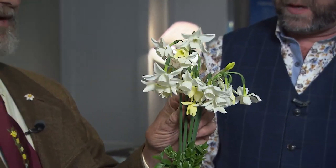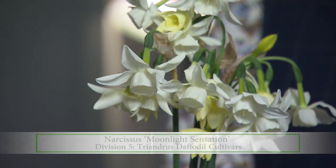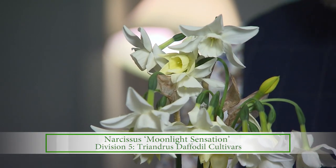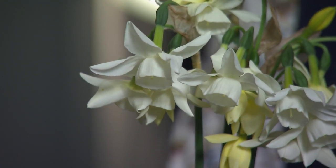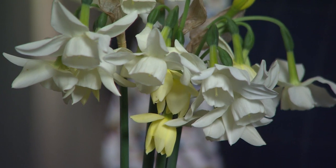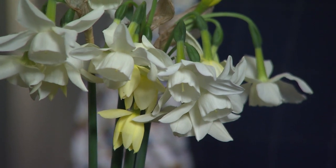Some of these are just a little bit smaller. This one has a character like the Triandrus species it comes from — it hangs its head. It's bashful, not ashamed. It has a more fruit-like fragrance. This particular one, Moonlight Sensation, has two sisters: Sunlight and Starlight Sensation, all coming from the same seed pod. Last year it won best daffodil in the show at the Philadelphia Flower Show.